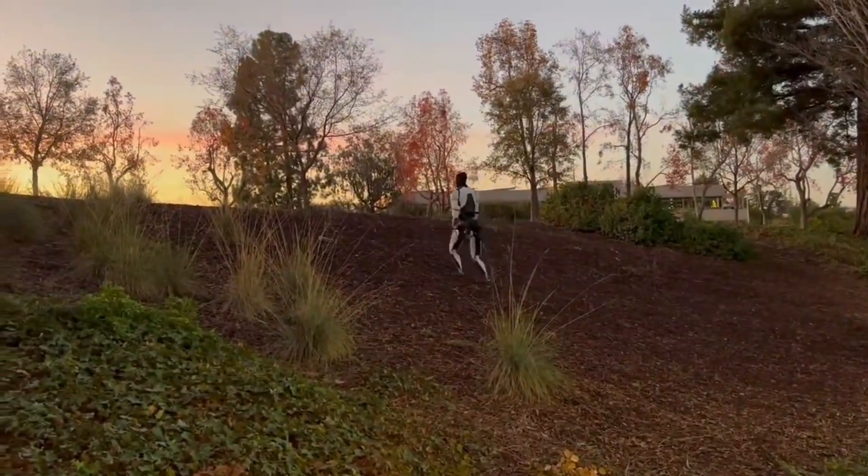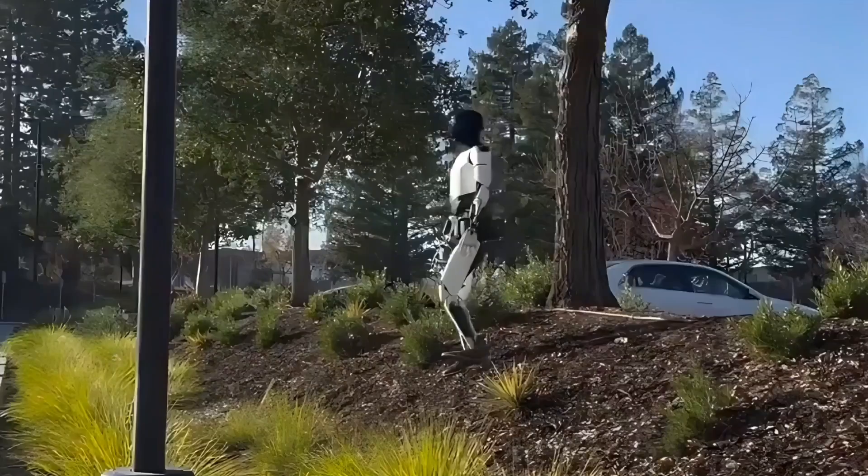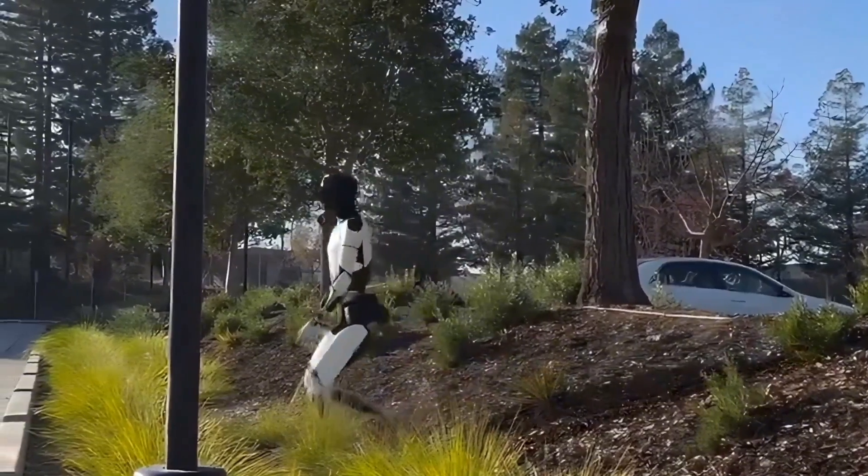For me, it just highlights how Tesla is focused on creating a robust and adaptable humanoid robot that it can deploy next year.